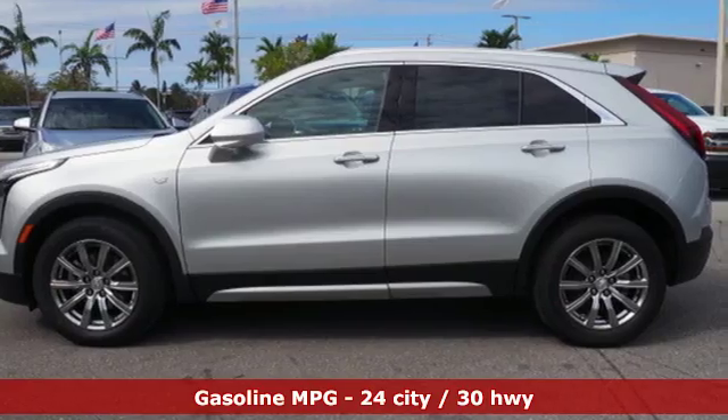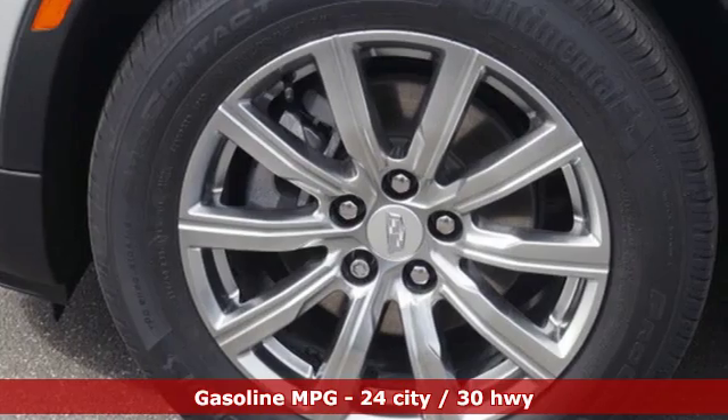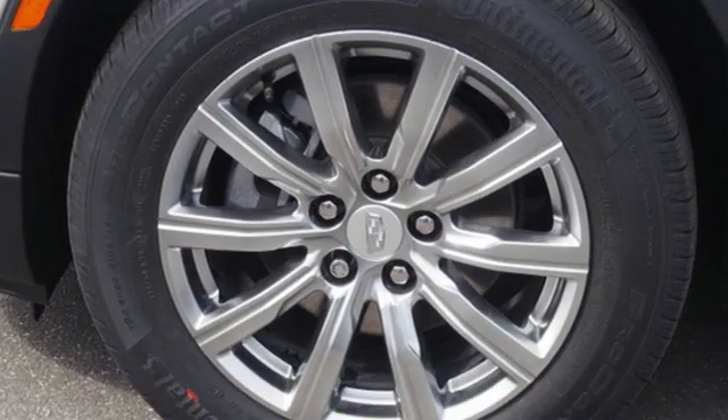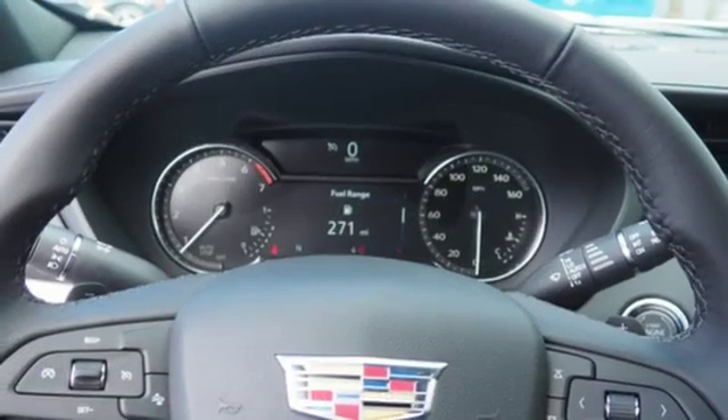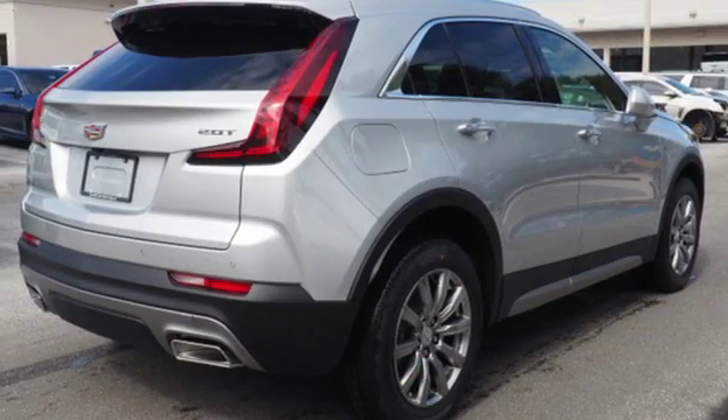Automatic transmission, gas pressurized shocks, streaming audio, power tilt-down heated mirrors, dual zone climate control, configurable instrument gauges, external memory control, doors and push-button start proximity key.